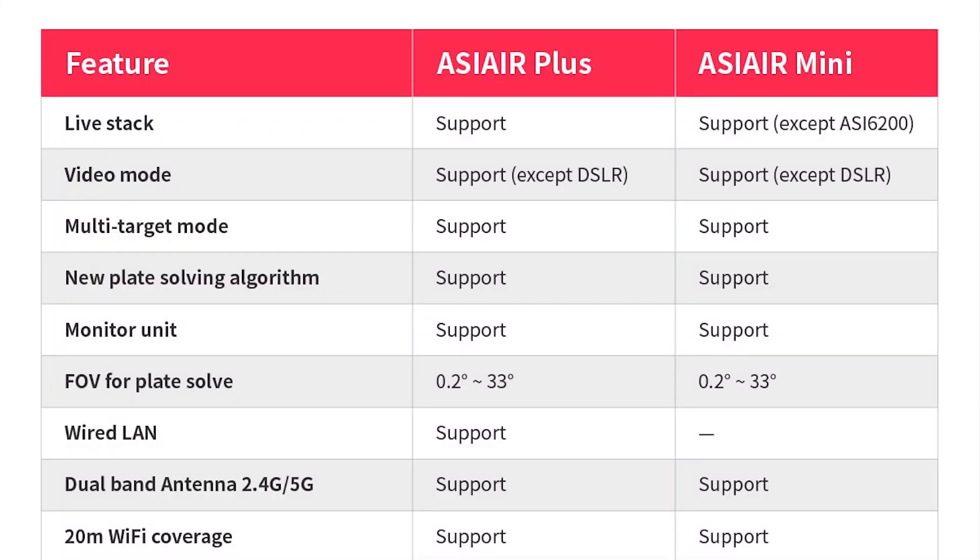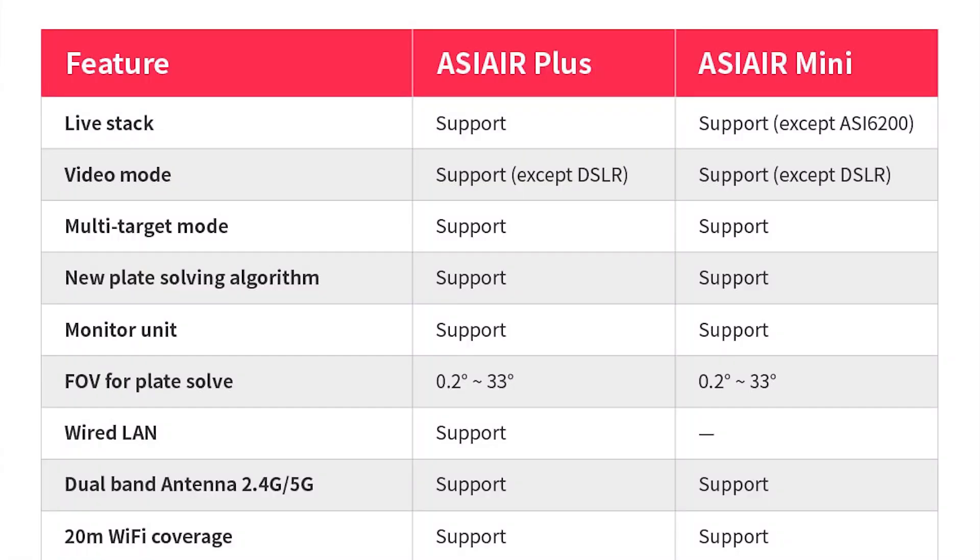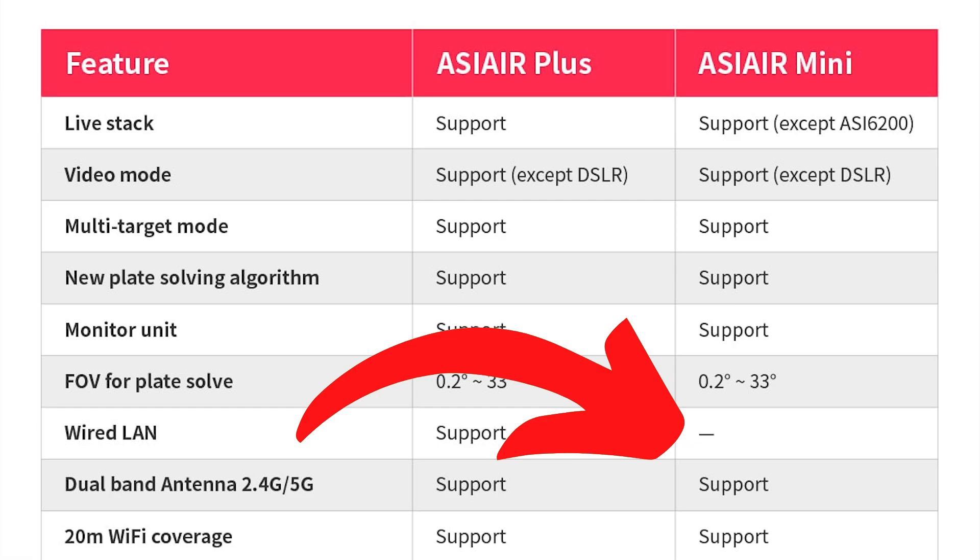The ASI Air Mini can't do live stacking if you use the 6200 camera, purely because the file size is so massive that the Mini just doesn't have the computing power to live stack those images. But you can still image with a 6200 using the ASI Air Mini — you just won't be able to do the live stacking. Because it's a lot smaller, the ASI Air Mini doesn't have an Ethernet port, so if you use a wired connection for your network, that won't be possible.